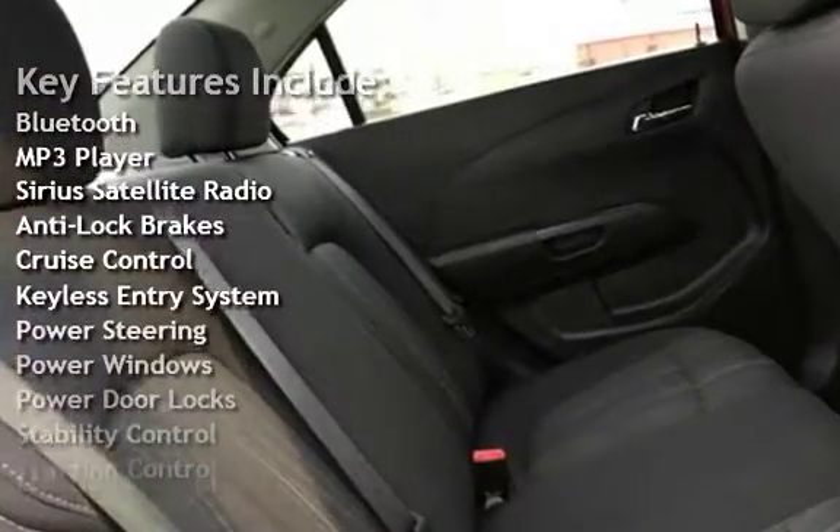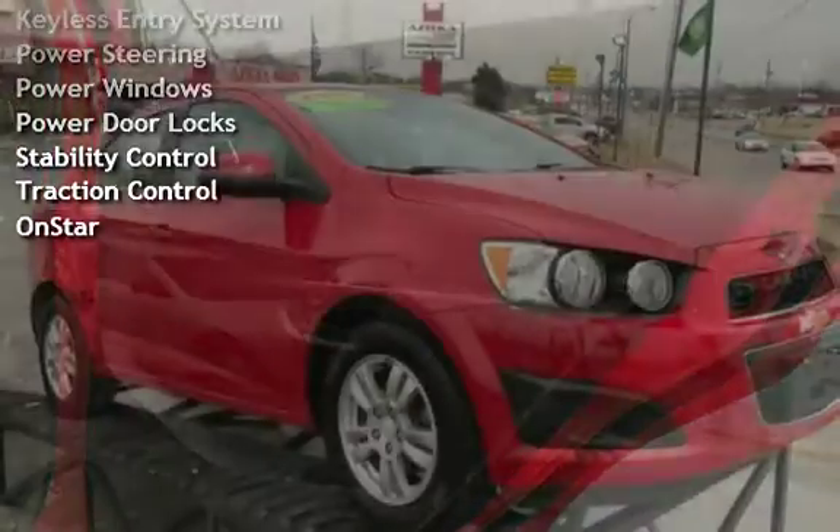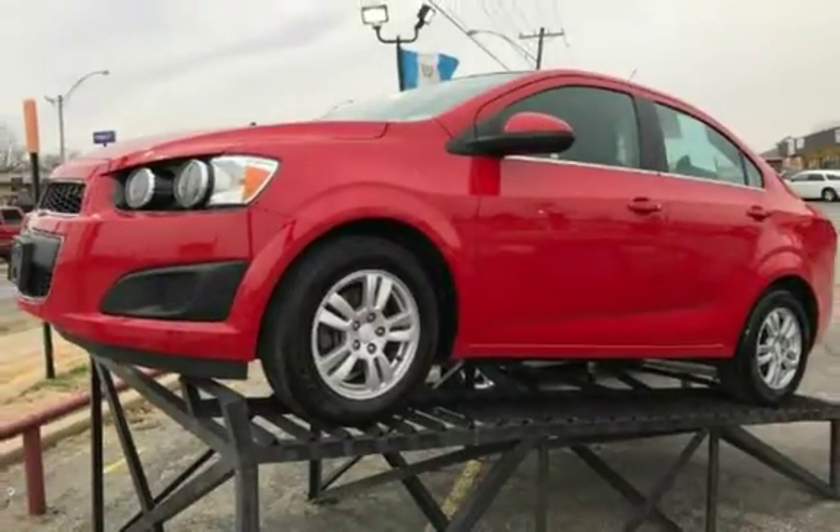Additional features include anti-lock brakes, cruise control, keyless entry, power steering, power windows, power door locks, stability control, traction control, and OnStar.